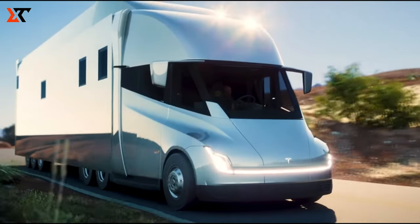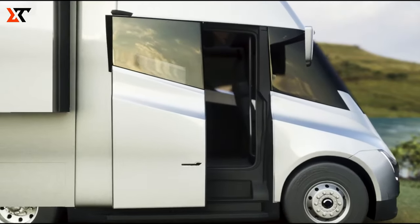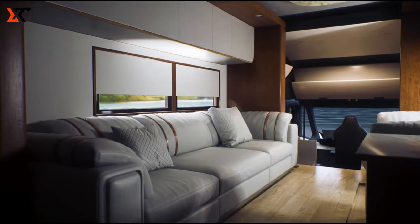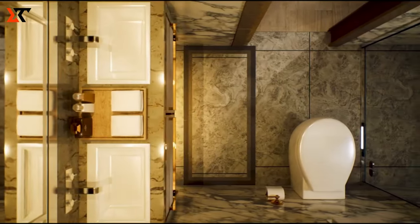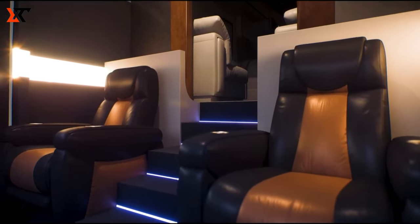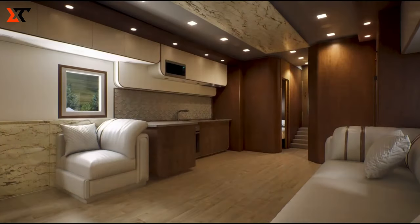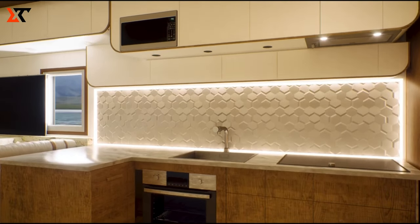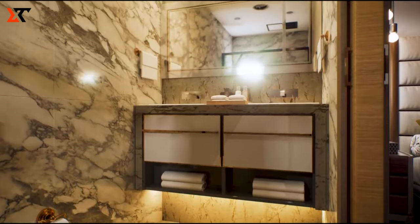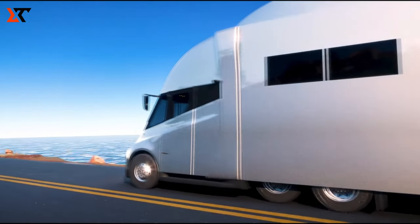Meet the Tesla Semi-Truck Motorhome — a spacious and inviting retreat hidden behind a sleek, modern exterior. With an impressive range of up to 500 miles on a single charge, this motorhome's battery can recharge to 70% in just 30 minutes using a Tesla Semi-Charger. It's a powerful road companion, equipped with three separate motors that can accelerate from 0 to 60 mph in just 20 seconds, even with a full load. Inside, drivers enjoy a comfortable and secure journey thanks to centrally located seats and advanced safety features. Despite the Tesla Semi's price ranging from $150,000 to $180,000 depending on battery capacity, the savings on gas and repairs make it an irresistible choice for those seeking a top-notch RV experience.